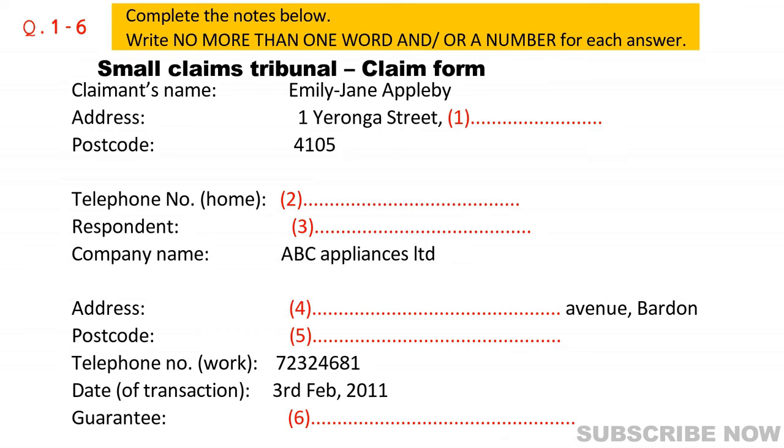I've never done that before. Can you help me? Yes, of course. The first part is for your, the claimant's details. Where do you live? At 1 Yeronga Street, Durham. How do you spell Durham? D-U-R-H-A-M. Of course, I should know that. But it's just one of those names that sounds quite different from the way you spell it. It is confusing. I've seen it spelt with two R's. And what's the postcode for Durham? 4105.